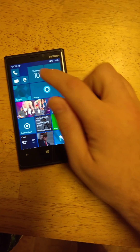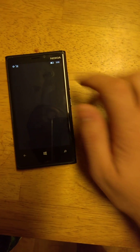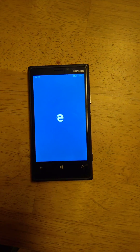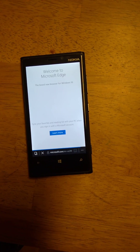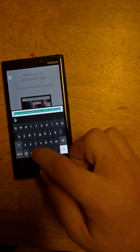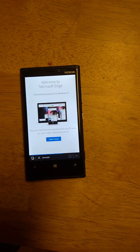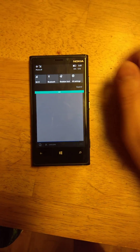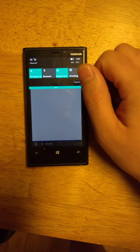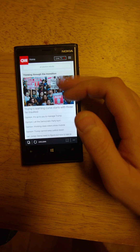Pretty usable. Messaging — pretty fast. Edge — looks like I haven't visited anything yet. Let's load a website. Probably good on Wi-Fi.